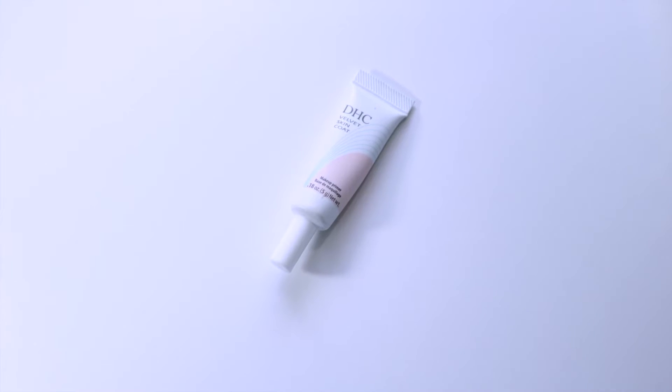Next I'll get into all the makeup products. Everything is in that clear compartment and I'll list them off in the order I like to apply them. First up is primer — this is the DHC Velvet Skin Coat Makeup Primer. My mom actually got me into this brand; she uses a lot of their stuff. I've been using this little sample and it works really well — very pore minimizing and helps with oil control. It reminds me a little of Maybelline Baby Skin but maybe slightly thicker. The size is perfect for travel.